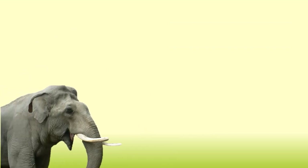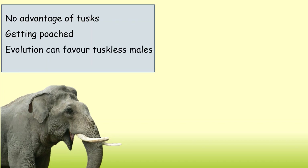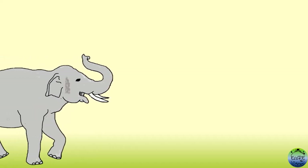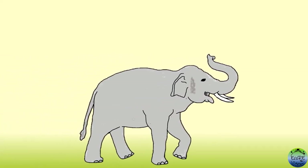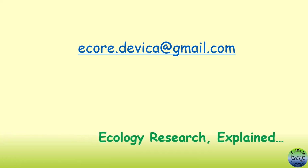Interestingly, researchers also suggest that because tusked males do not seem to have a strong advantage over tuskless males, and because tusked males are getting poached for ivory, evolution can favor tuskless males. So tusked males can actually go co-extinct from a population in which elephants are poached for ivory, and all males will eventually be tuskless. I'm sure looking at elephants and their tusks is never going to be the same for most of us now. If you learned something new today, do like this video and share it to spread information. If you have any questions or want to discuss animal behavior, write to me at eco.devika@gmail.com. Hope to come back soon with another ecology research explained.